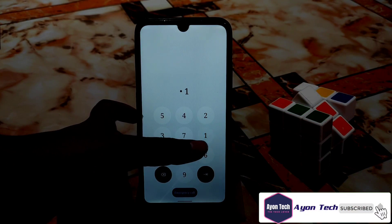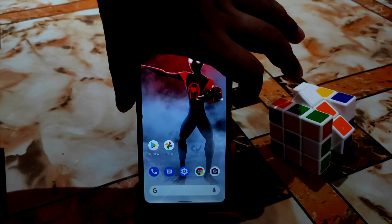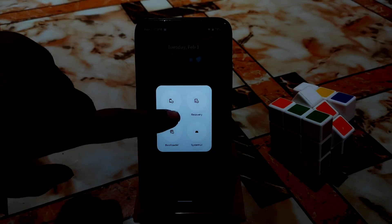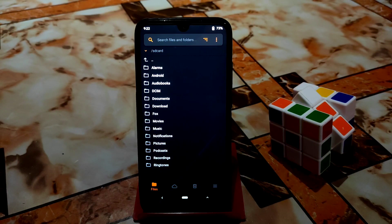We'll try again to boot our device into recovery mode to check if the stuck problem is solved. Restart to recovery — let's see if it's booting into recovery and whether the problem is already solved. And you can see, if you use this recovery, then your problem will be solved. You don't need to worry about any further Android 12 ROMs.